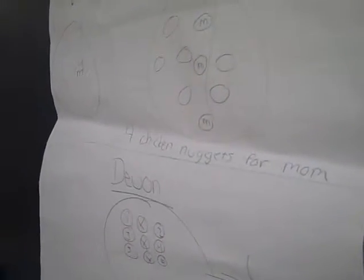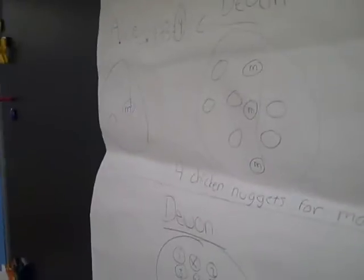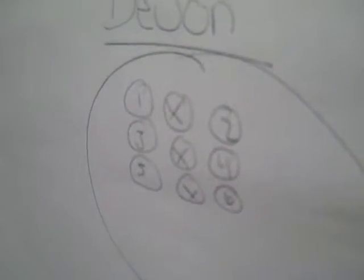Devin had six left. After he gave the three to his mom, we counted the total, which was nine, and we subtracted the three and got six. So how many chicken nuggets did you give to mom? Four. Devin's total amount of chicken nuggets left was six.